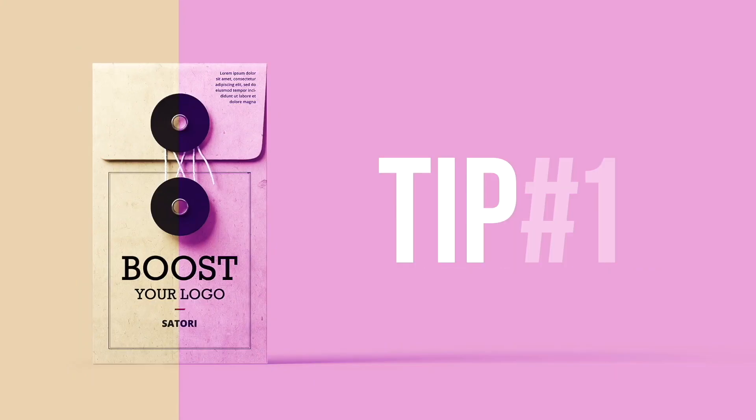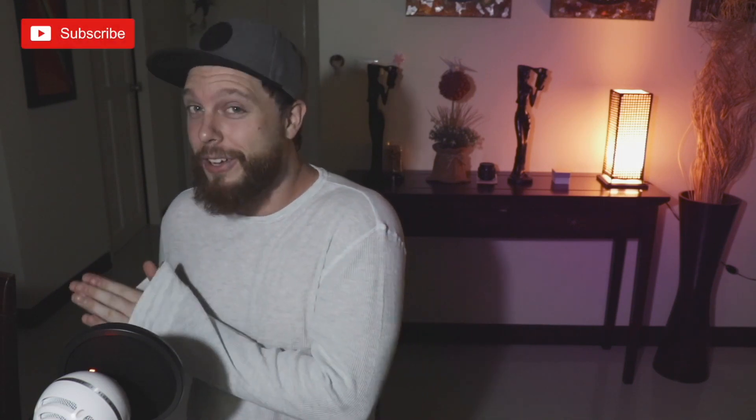Today I'm going to show you 6 different ways how you can boost your logo designs right now. I thought I might help you guys today on boosting your logo designs, but not only just your logos — this can apply to many different kinds of design.